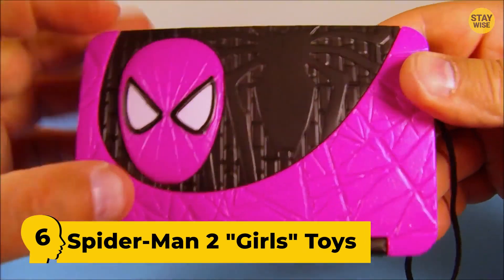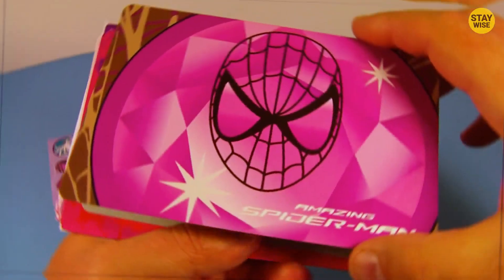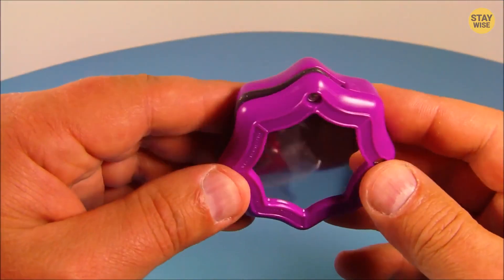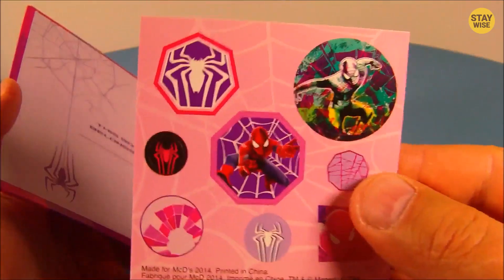Number 6: Spider-Man 2 Girls Toys. A girly Spider-Man toy? Definitely a no for me. The Spider-Man toy doesn't get any weirder than this. The set contains a Spidey comb and mirror set, bracelets, headband, a watch ring, and other girl stuff, all with the Spider-Man sticker. McDonald's, seriously?